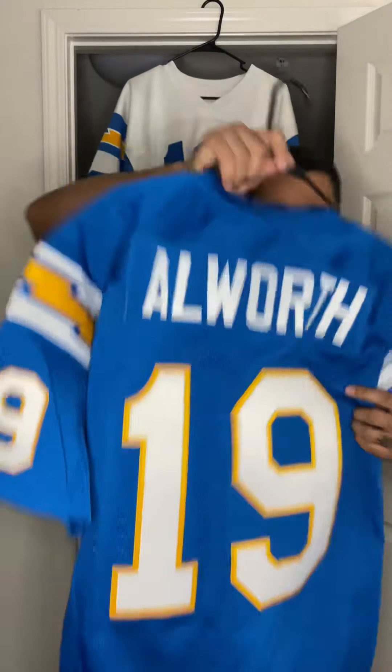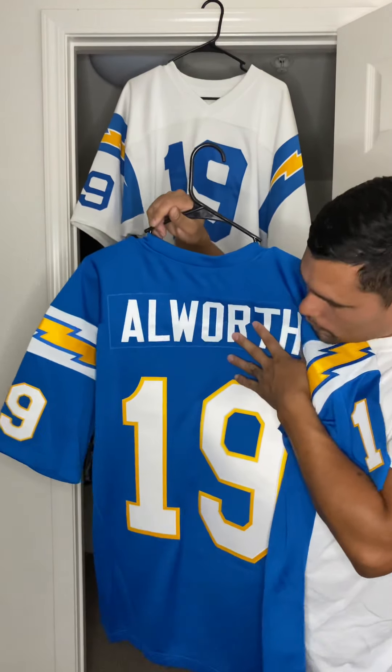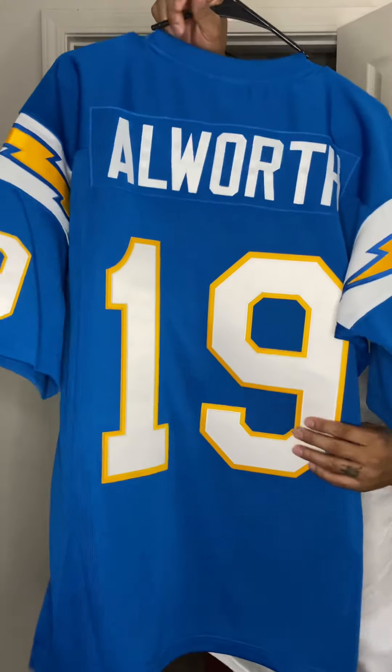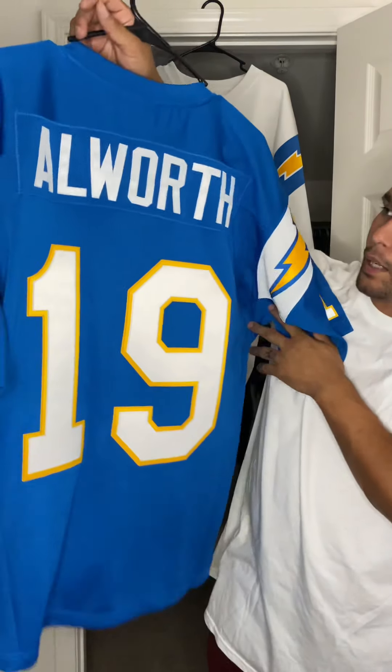On the back, we have Allworth in white, single stitched on the nameplate. And of course, same thing on the back as the front — double stitch 19. Big, big old numbers on the back of that jersey.